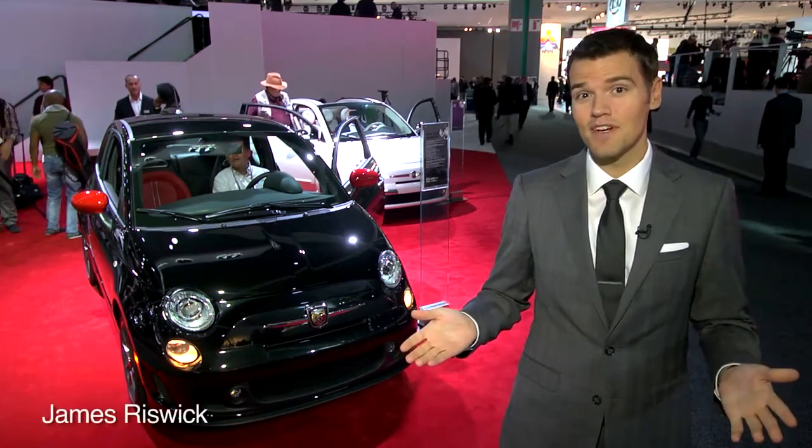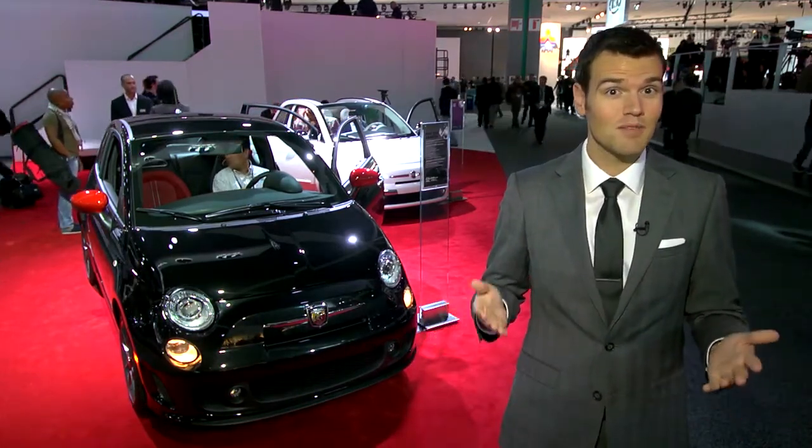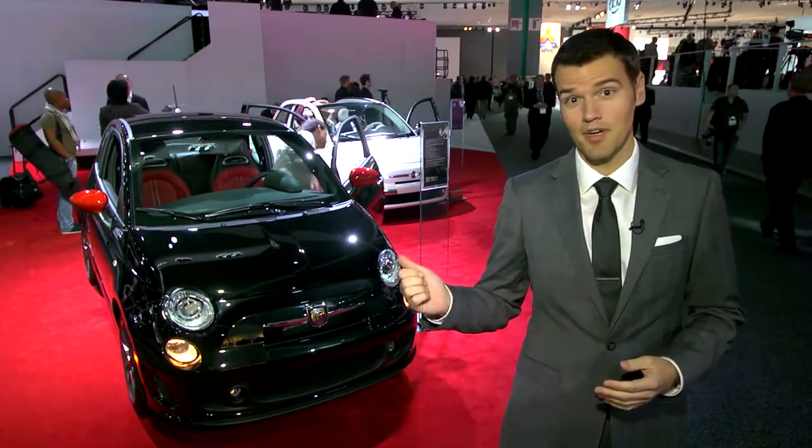You might not be seeing a lot of Fiat 500s where you live, but here in LA they're everywhere. So it seems like a perfect place for the American introduction of its big brother.